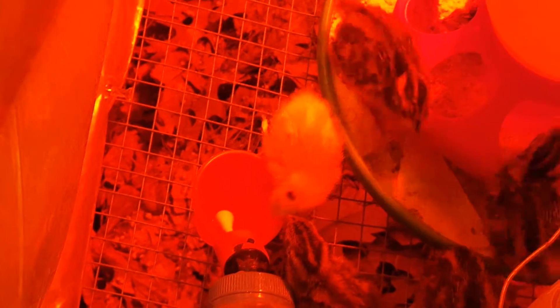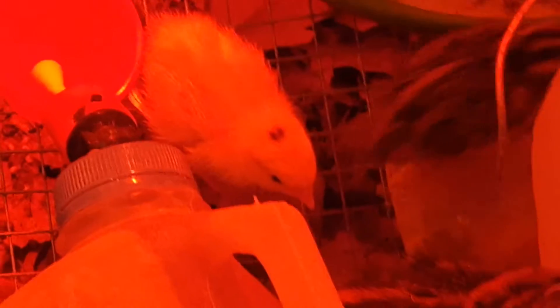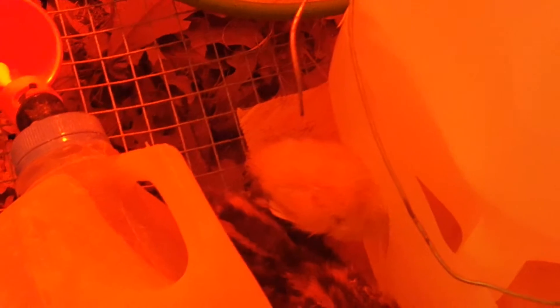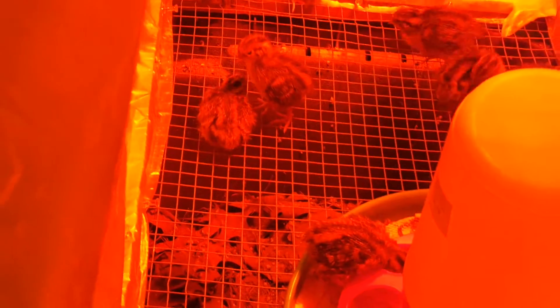From this hatch I got only one Texas A&M — my kids really like it, it's their favorite one. I think this one is female — the behavior looks girlish. That other one looks like a boy.